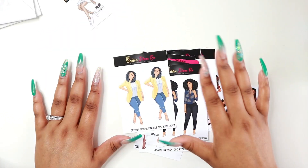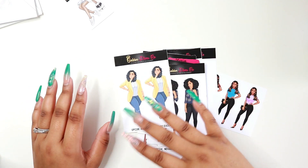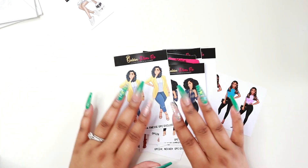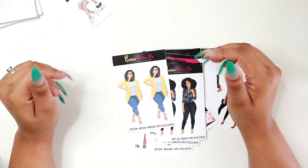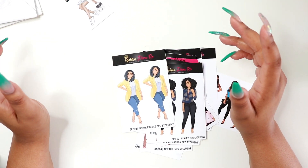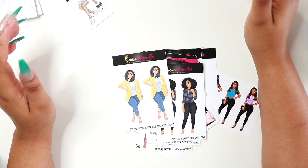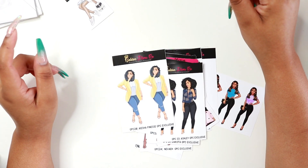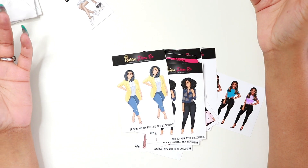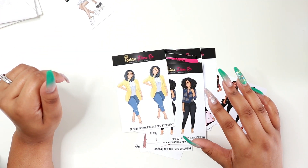So that was all the stickers from this haul. I'm going to have more hauls in the future because I'm always buying planner supplies. I hope you guys enjoyed this video — if you did, give it a thumbs up and share it with your friends and family. I'll leave links to Golden Plans and Red Lyrics in the description box so you can browse and see what you like. Thank you so much for watching, make sure you subscribe, and I'll see you in the next video — bye guys!